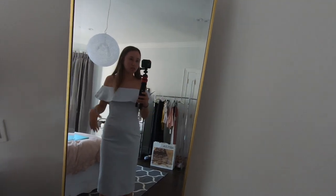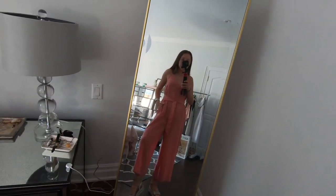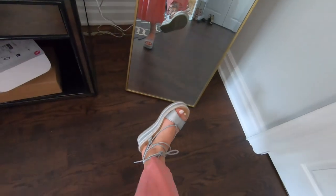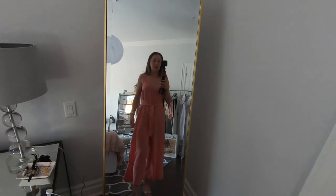Next I have a Community jumpsuit on in the color tickled pink. It's got a little tie waistband, pockets, and it's very loose. I just paired it with some shoes and it's perfect for the summer. I bought it last summer to wear in Greece, but I didn't end up doing so because I was too lazy to iron it. I love it — it's one of my favorite new pieces.